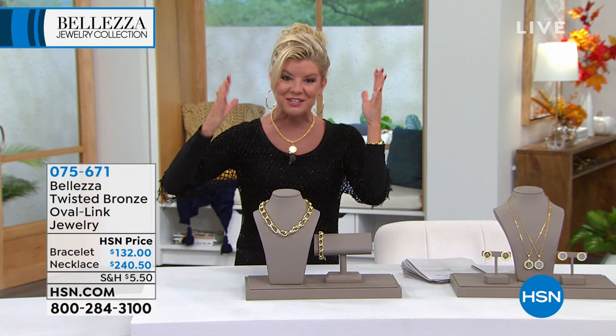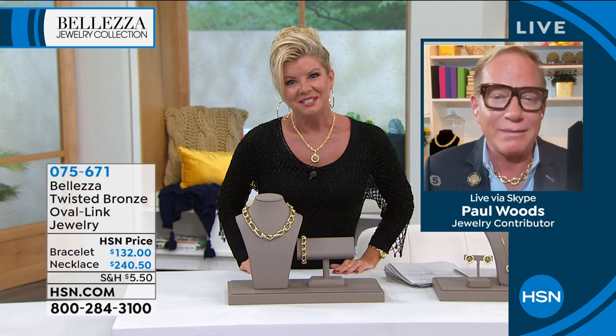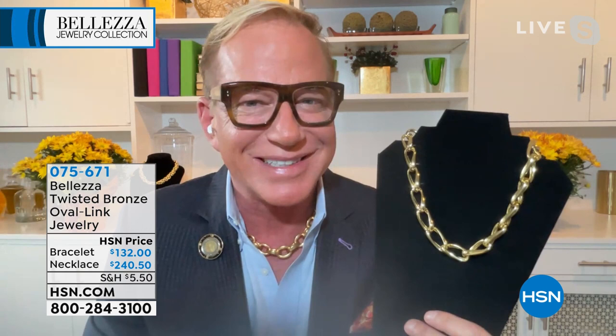Happy Friday! Great to see you. I have to start by saying — wow, you look amazing. Every single time I see you, it's just more beautiful, more stunning, more gorgeous. I love this necklace and I'm going to tell you why.